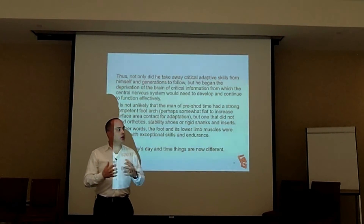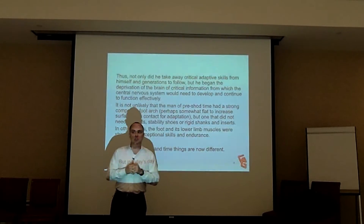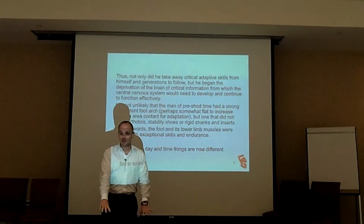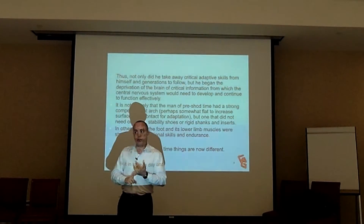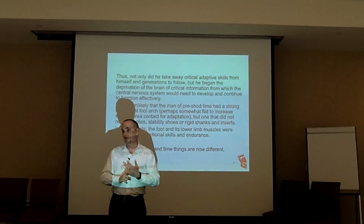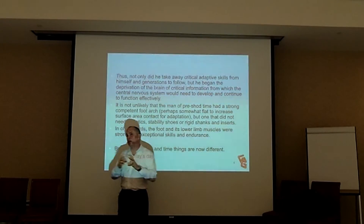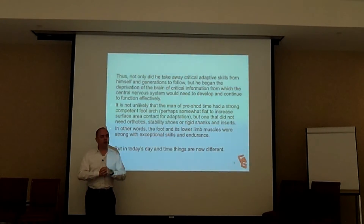The majority of African American feet are flatter — they don't have as high an arch. Just because the arch is low does not mean that foot is incompetent and weak; it's covering more surface area. Just because a foot is flat does not mean it needs an orthotic or a stability shoe. What you see is not, in fact, what you get.